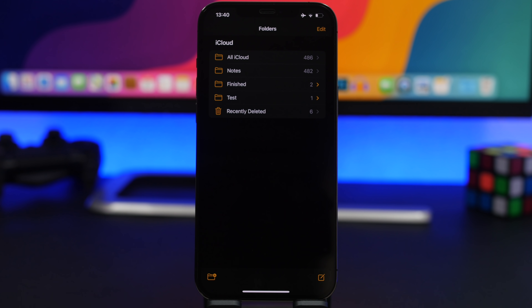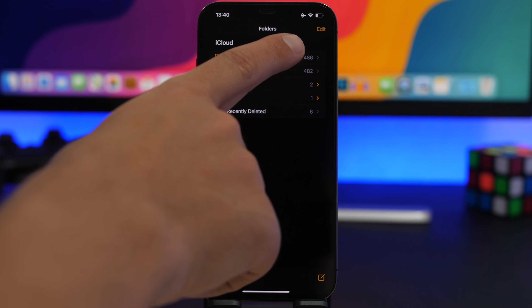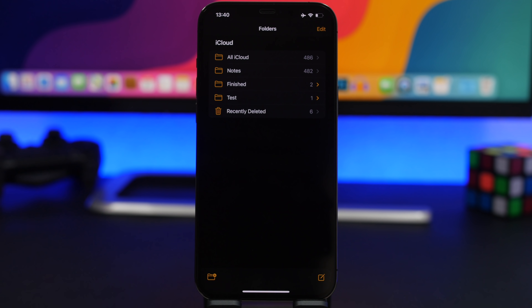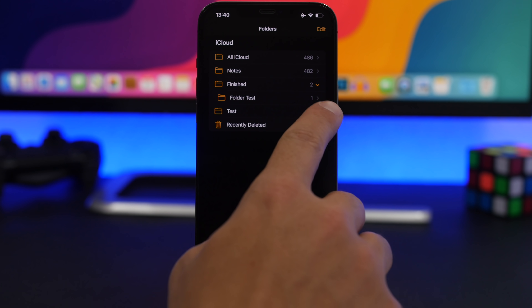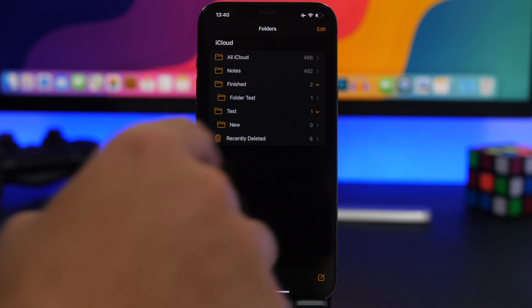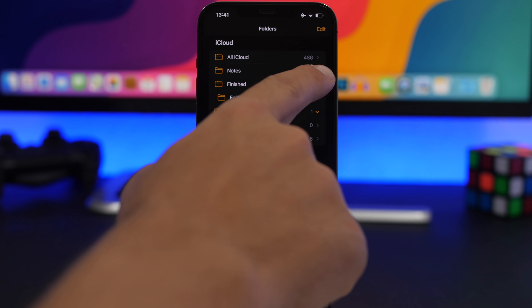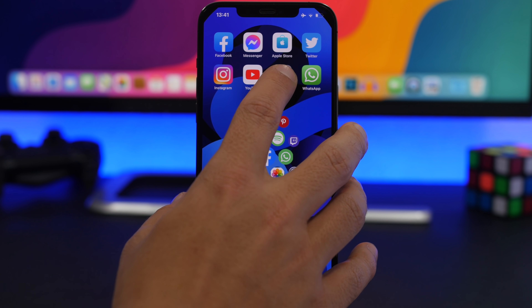On the front page of the Notes app you'll see all your folders with arrows next to them. Gray arrows are standard, but yellow arrows indicate that those folders contain other folders nested inside. So you can quickly tell at a glance whether a folder has sub-folders just by the color of its arrow.